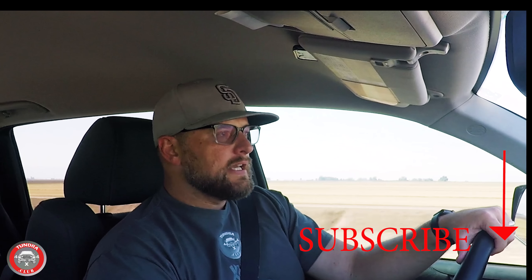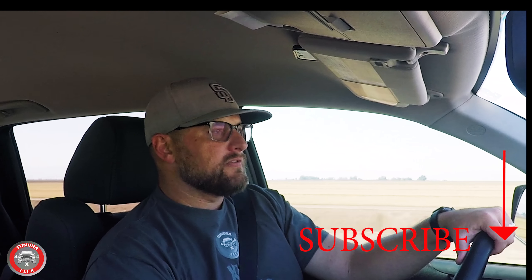If this is your first time here, I would like to say welcome. Go ahead and hit subscribe down below and hit that bell icon so you know when we do other videos.